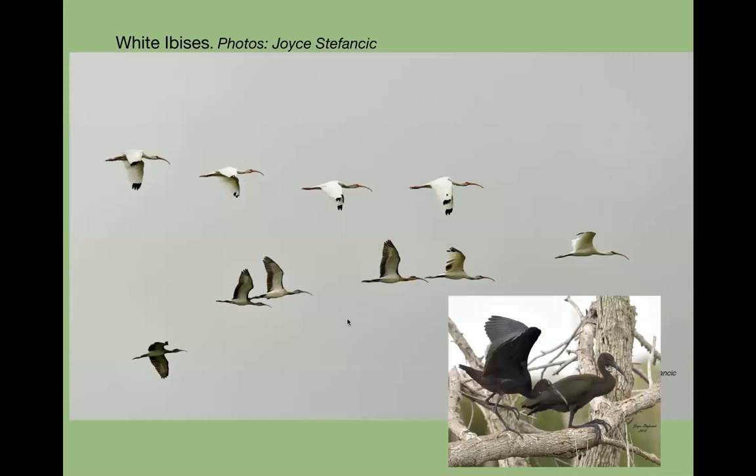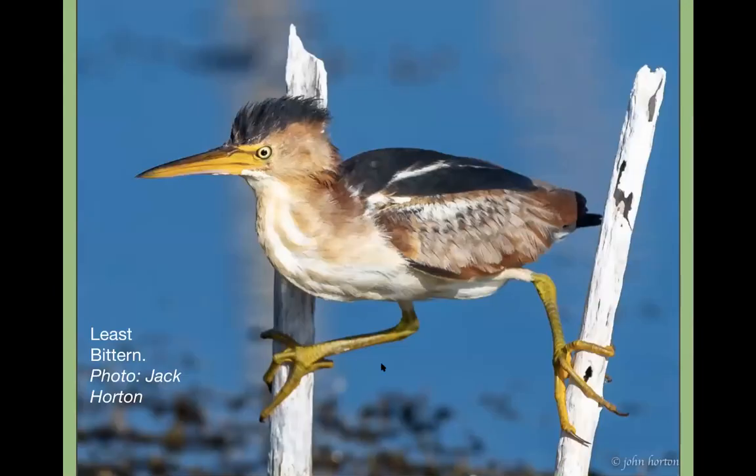Cormorants are in this area but very hard to find. White ibises and glossy ibises are easier to see. The ibises nest secretively in wetlands — we don't often get to see them, but these pictures show the very first stage of the white ibis. Joey caught this photo; I've only seen it once. They're darker at this stage.